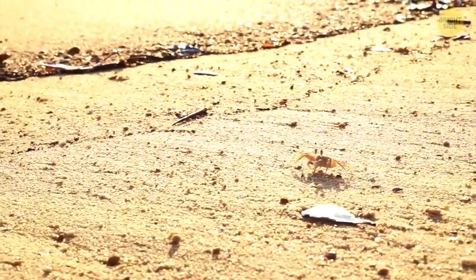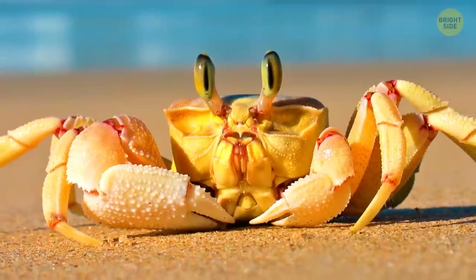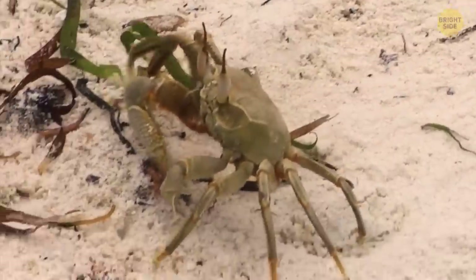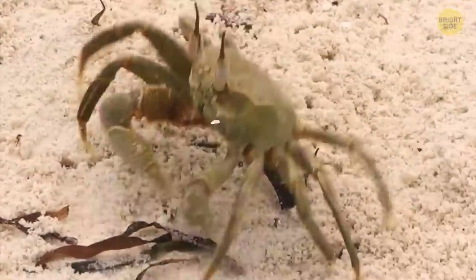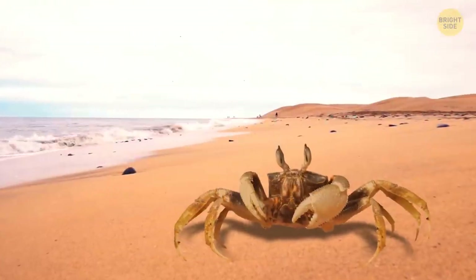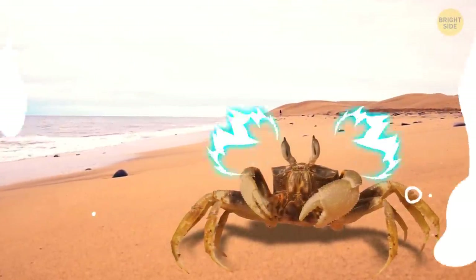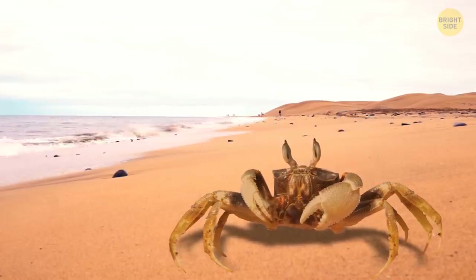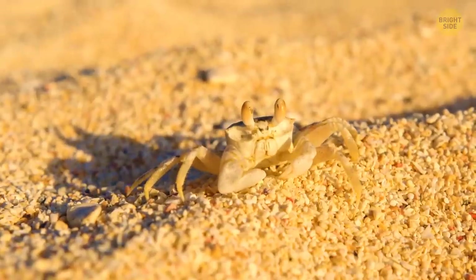Ghost crabs growl when they're around creatures they don't like or find threatening. They do it using teeth in their stomachs. First, they'll let you know they'll defend themselves by showing you their claws. If that doesn't work, they'll go for fearsome growling noises like dogs — but the noise comes from rubbing their three elongated hard teeth inside their stomach. Ghost crabs produce the same noise when they're grinding up food.